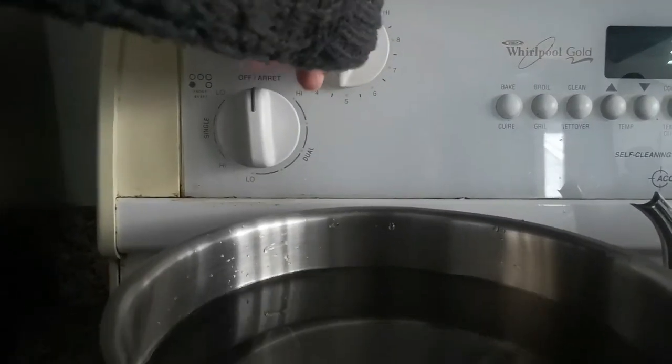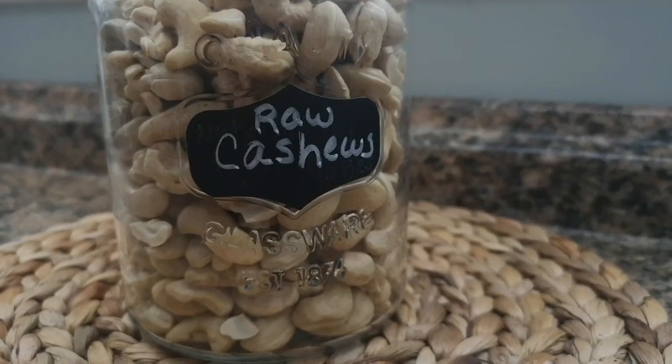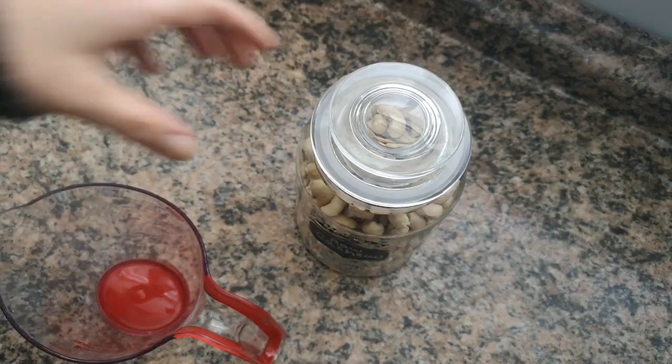For dinner I'm making smoky mac and cheese, made with smoked paprika. And again, recipes and measurements are down below.